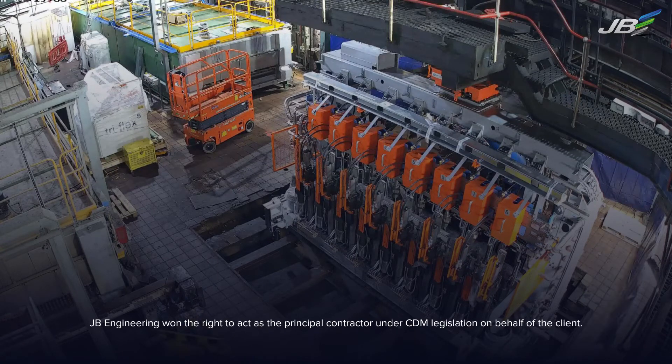JB Engineering won the right to act as the principal contractor under CDM legislation on behalf of the client.